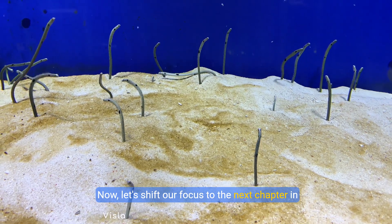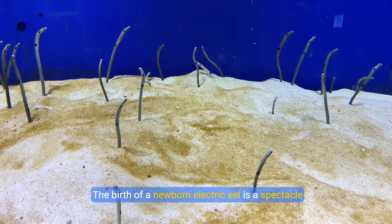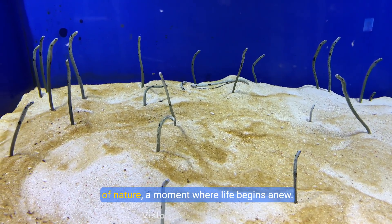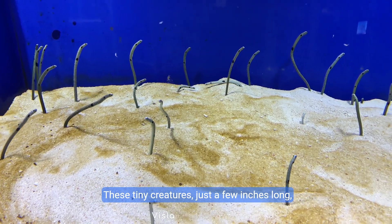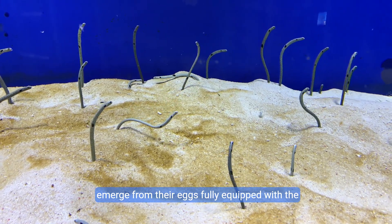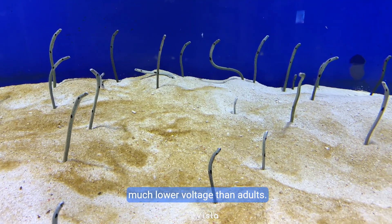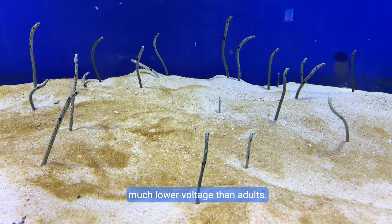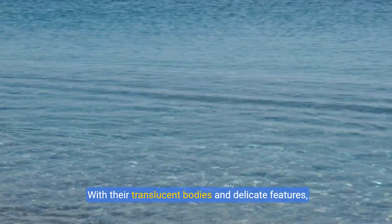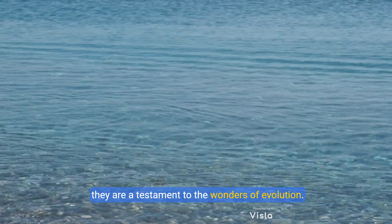Now let's shift our focus to the next chapter in the life of an electric eel: birth. The birth of a newborn electric eel is a spectacle of nature, a moment where life begins anew. These tiny creatures, just a few inches long, emerge from their eggs fully equipped with the ability to produce electric shocks, albeit at a much lower voltage than adults. With their translucent bodies and delicate features, they are a testament to the wonders of evolution.